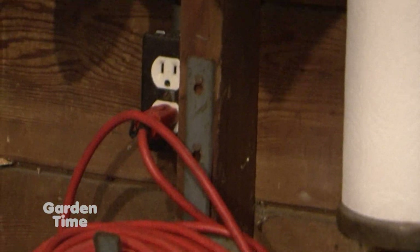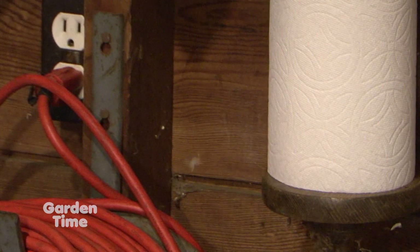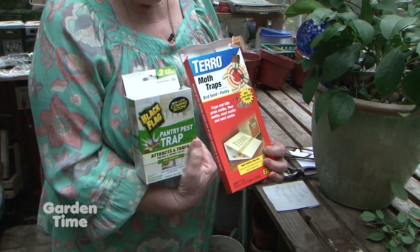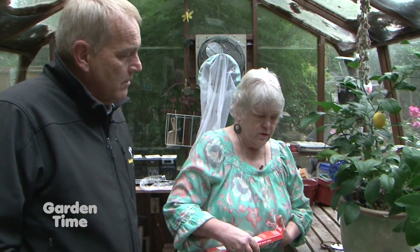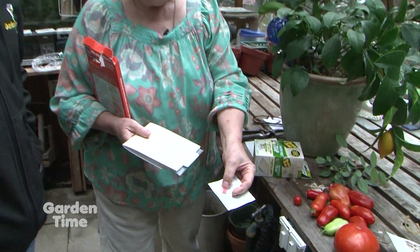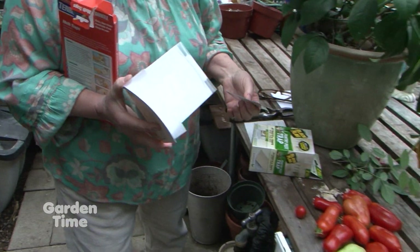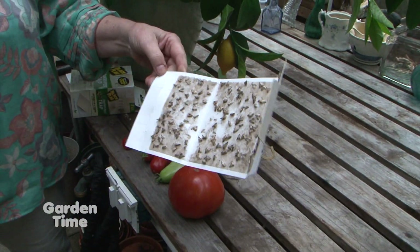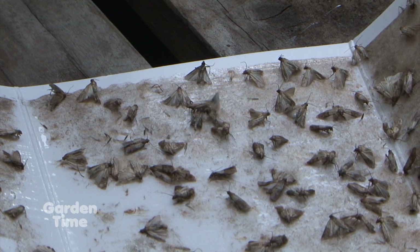There's a really nice trap you can get. Terro is one — I'm not advertising anybody — Black Flag is another one. It's a sticky trap that has a pheromone in it that attracts the male moth. It comes with a little pheromone pack; you open that up, put it on the sticky side inside the trap, and set it out wherever you are. As you can see, it works. I'm still working on it — it was really, really bad. I had some bird seed in the garage, and now I almost have it under control.